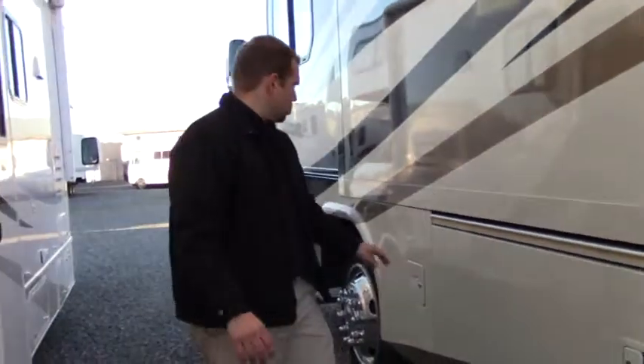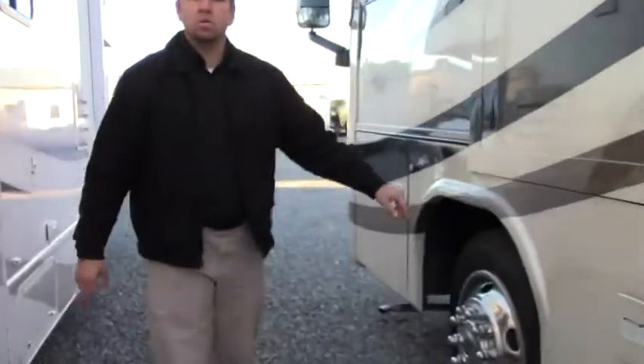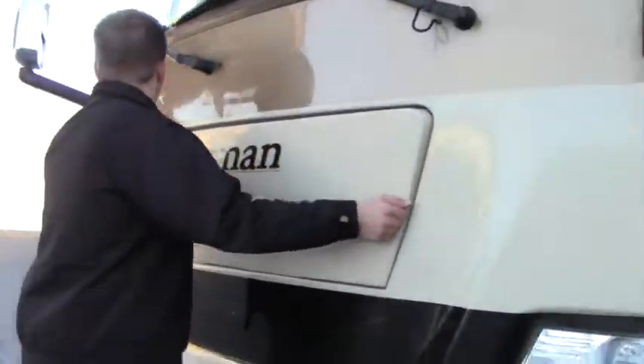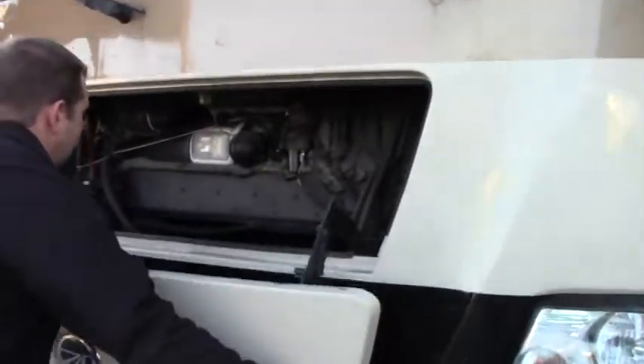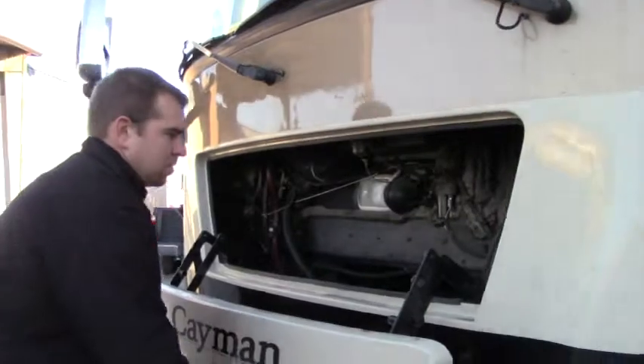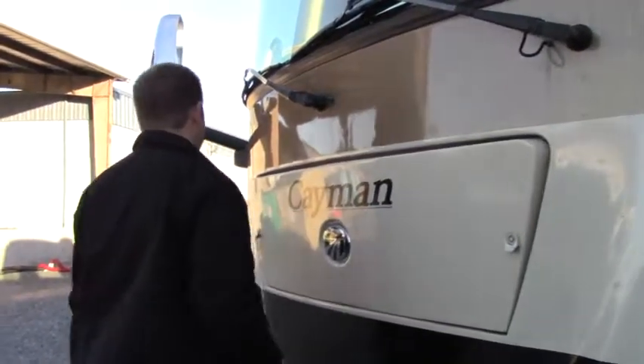Another thing you'll notice — you're on the 22-and-a-half-inch wheelbase. What that means is you're going to have a nice smoother ride, not going to feel every little bump on the road. For something that's 34 feet, to have the 22-and-a-half-inch wheels is really a nice feature. Coming towards the front, that's your generator exhaust. Then you have your Onan Quiet Diesel 8000 generator — easy access.